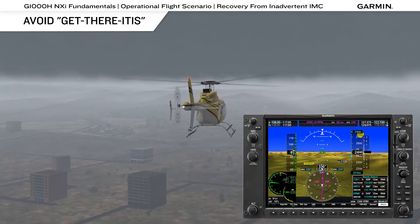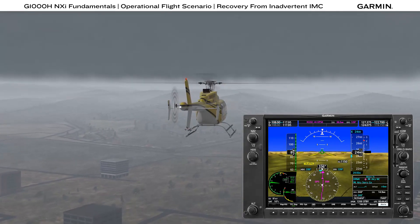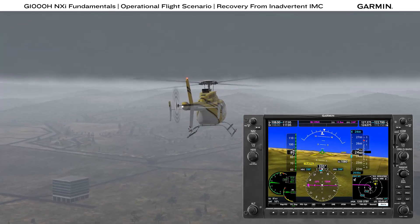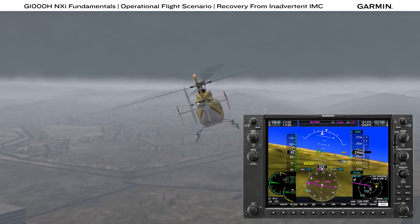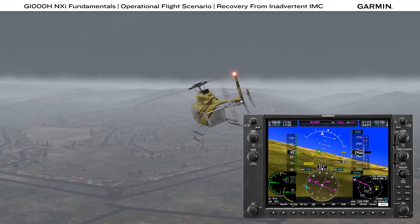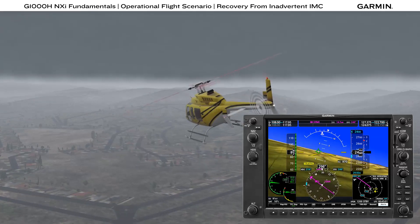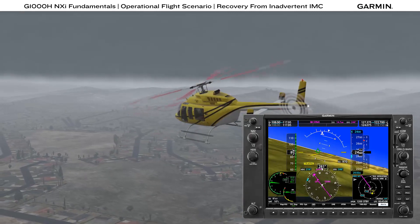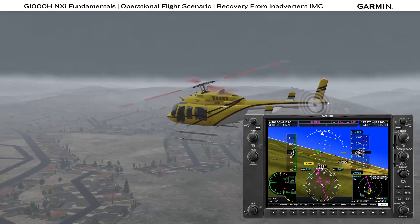Another significant defense against inadvertent IMC is to know when to land the helicopter at a location other than your planned destination. Get-there-itis is something that affects most pilots, and the effect of this issue gets stronger the closer you are to the destination. Be aware of the increasing pressure we place on mission completion as we near the destination and make the decision to land off-site if necessary. Be prepared to land off-site before the possibility of entering IMC increases to the point of no return.